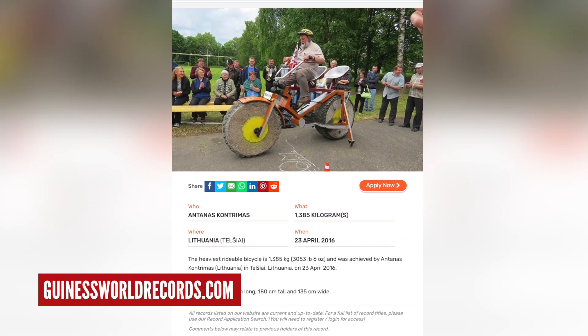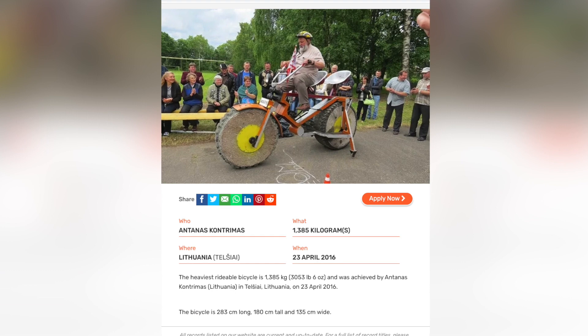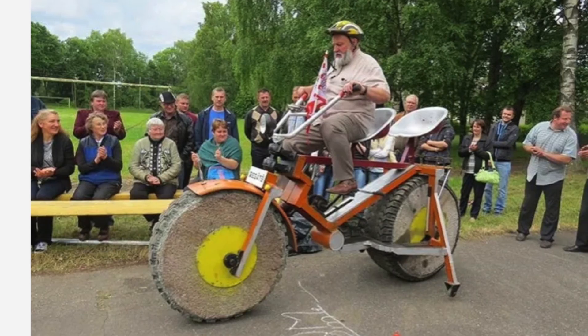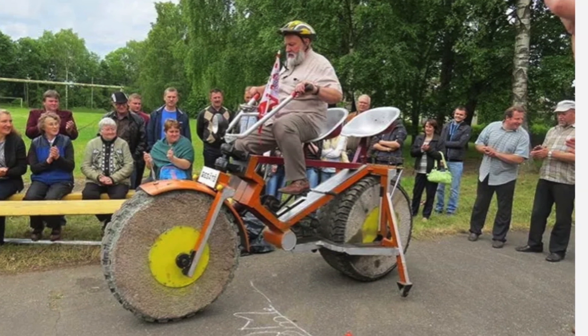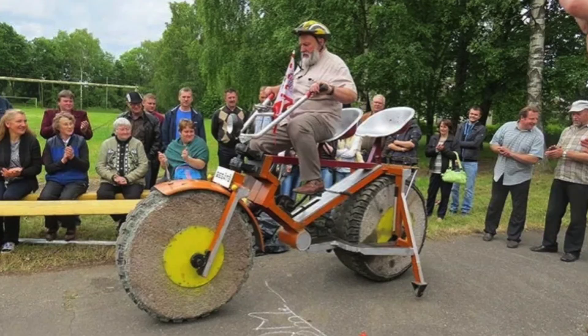In complete contrast to the lightest production frame, this is the heaviest rideable bicycle. It's ridden by Antanas Kontrymus from Lithuania, and this weighs in at 1,385 kilograms. That's a lot — it looks like it's got tractor wheels that appear to have been filled in with concrete. That weight is 2,367 times heavier than the Specialized Athos frame. Mental. I'm not entirely sure why he's wearing a helmet though — yes, it's got stabilizers. Safety first.